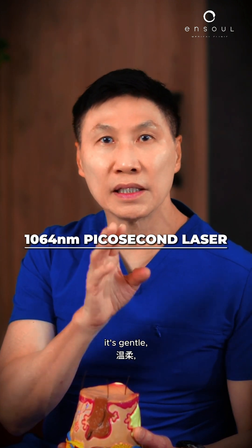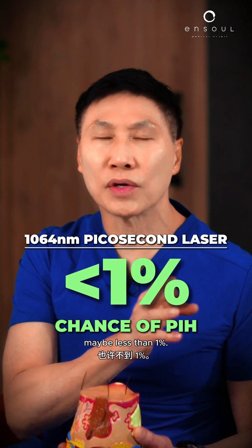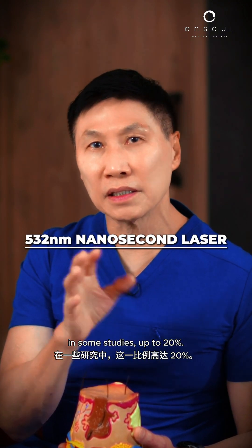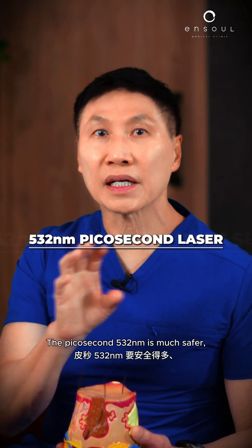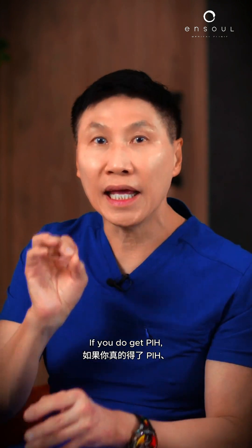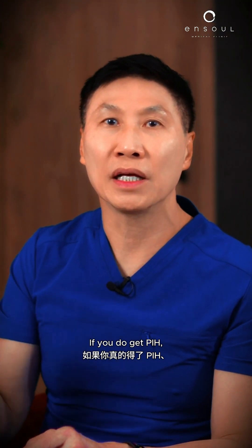Now for removing your pigmentation, you have the 1064 picosecond laser. It's gentle — maybe less than 1%. We've also got the 532 nanometre nanosecond laser, which in some studies goes up to 20%. The picosecond 532 nanometre is much safer, between 3 to 5%.